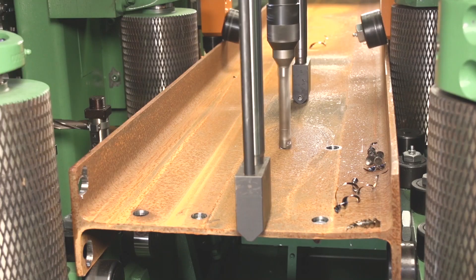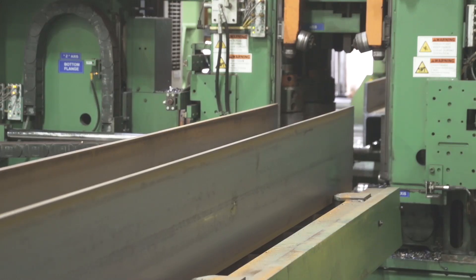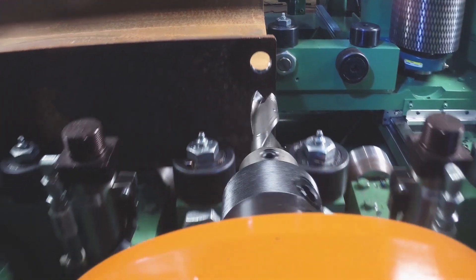The advantages of the drilling machine are that it can push through beams pretty quickly without having to mark out, and we get the holes done quickly, efficiently, and accurately.